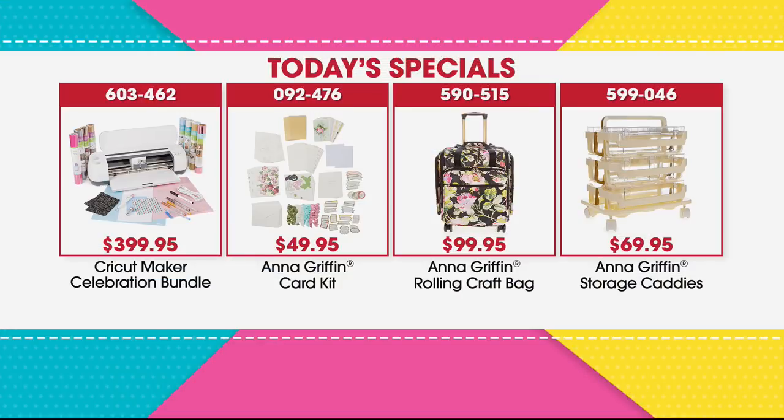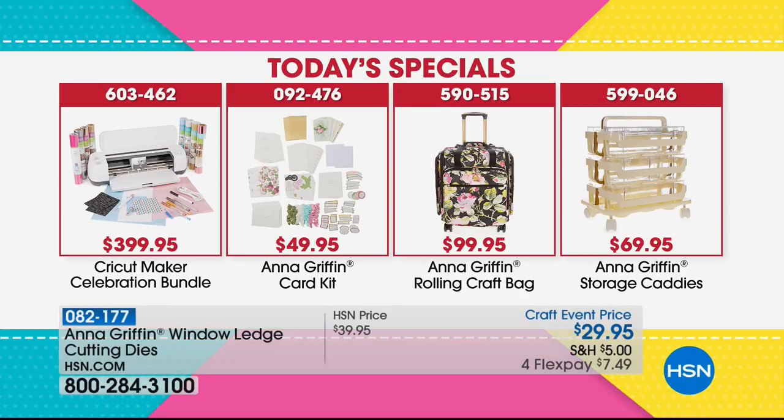This is one of my favorite days in the whole wide world — it is our very first 25-hour craft event of the year. We started at 11 and we'll go for 24 more hours, and of course Anna is here and has kicked it all off. Please be sure to check out all four of her today's specials on hsn.com. We've got the Cricut Maker with the biggest bundle ever, the card kit we just launched, the rolling craft bag that's brand new, and the storage caddy that now has a new ribbon function. Get first shot because a lot of these will be sold out pretty quickly.